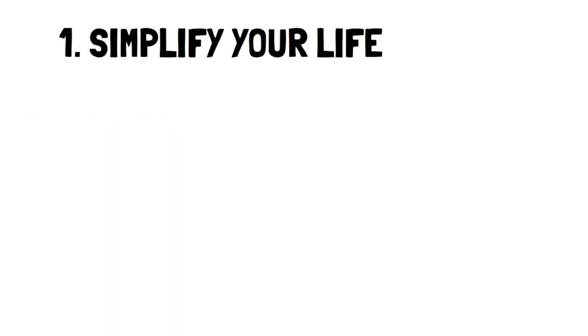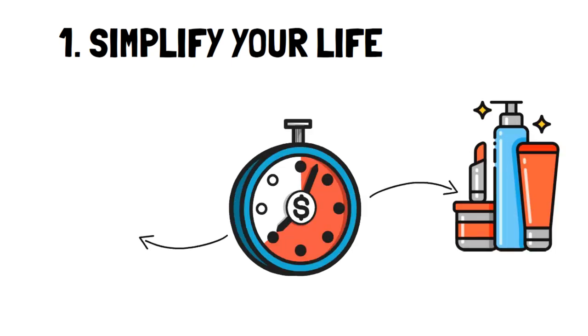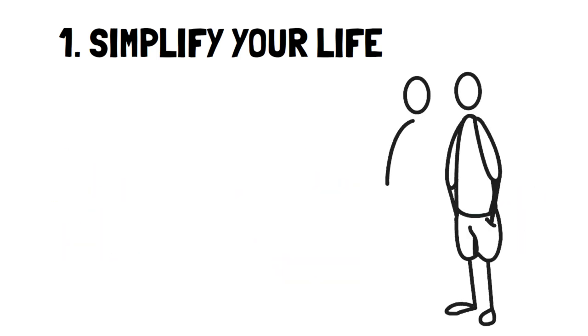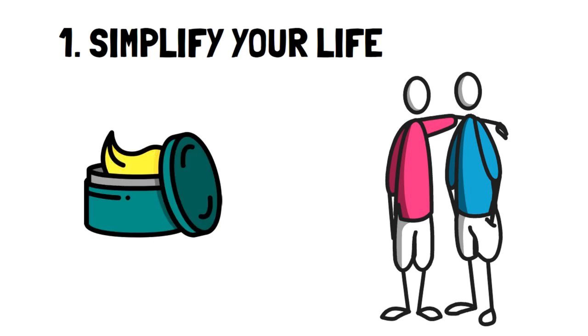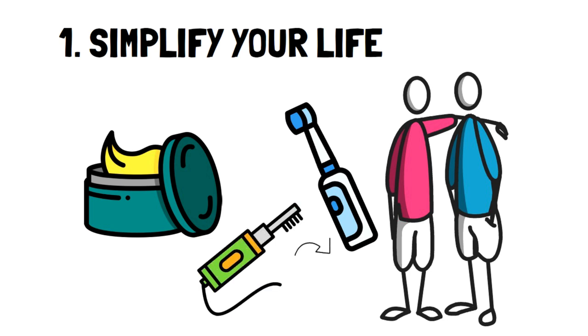Number 1: Simplify your life. I know people who have extravagant day and nighttime routines with several different lotions and makeup of all kinds. However, my partner is a great example of someone who simplified their routine to only things they really felt mattered — for instance, one cream for day and night that includes sunscreen. We also use the same electric toothbrush and just buy replacement heads, which are super easy to swap out.